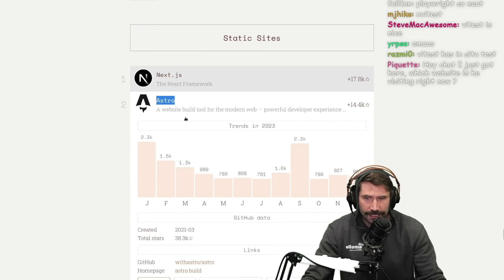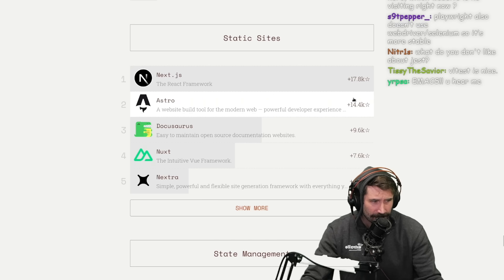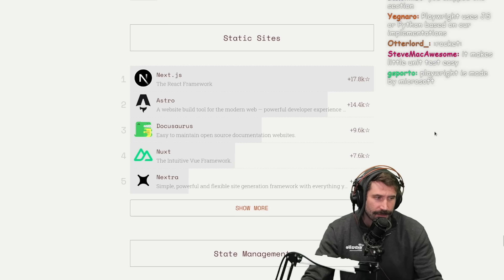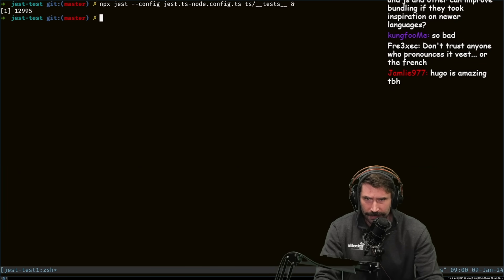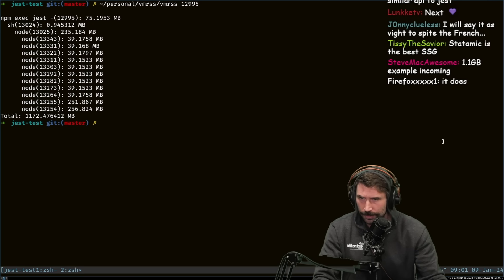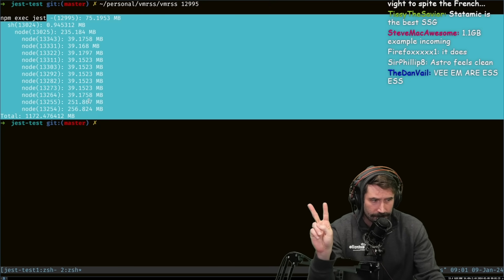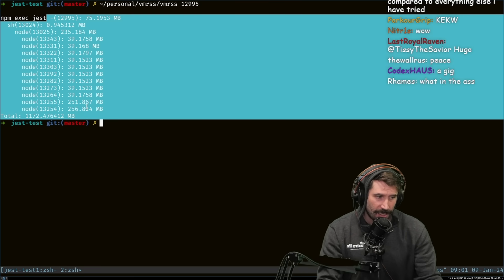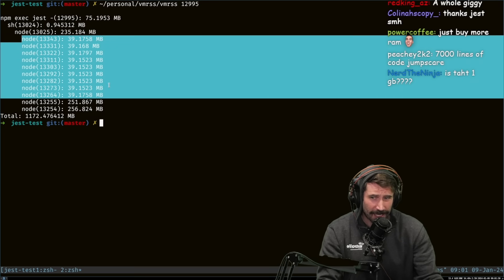Static sites — Astro is awesome, I love Astro. What don't I like about Jest? The memory usage is wild. Let me show you — I'm running literally only two tests, maybe 7,000 lines of code, and the memory usage is just a lot. With more CPUs that number goes up because those are all just Node processes running.